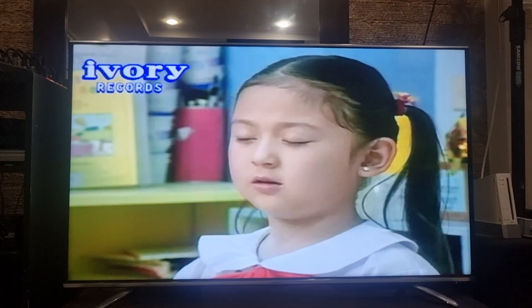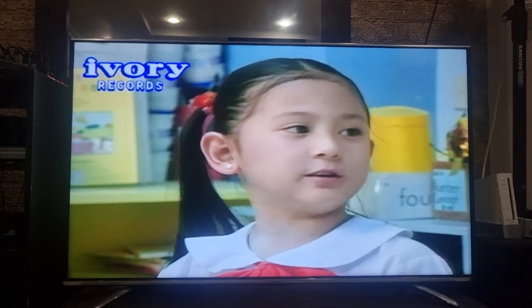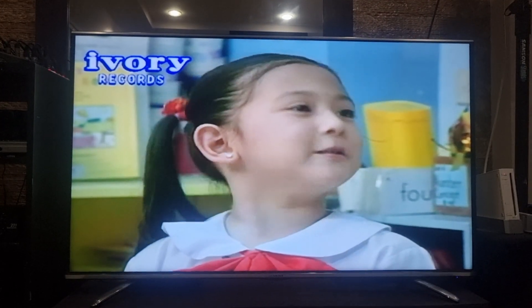What are you doing, Joanna? I'm counting the numbers of my family, Teacher, and I think there are 7 of us.